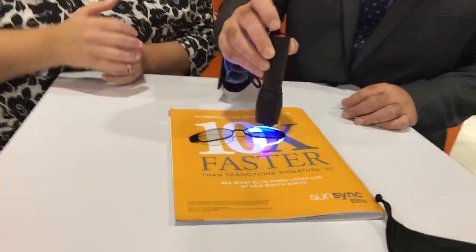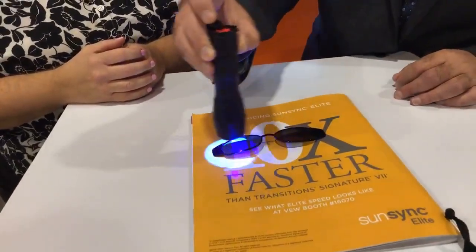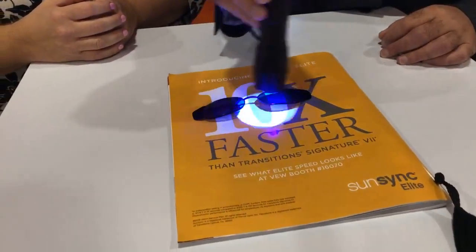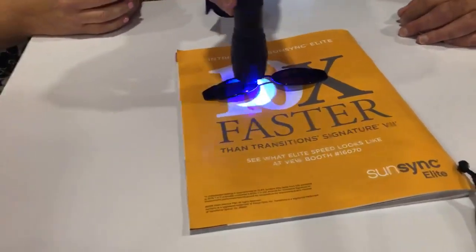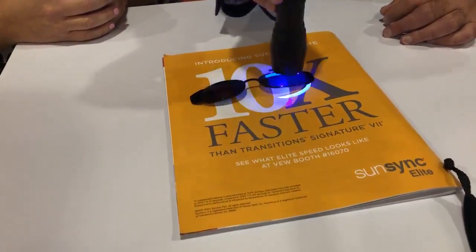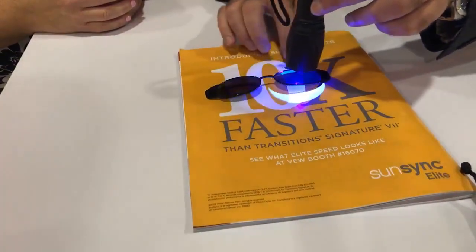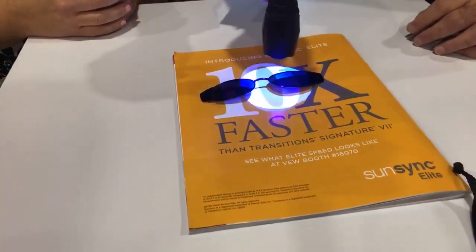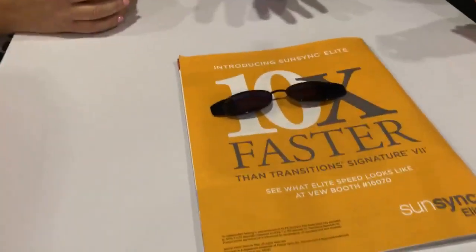So should we show you how it works? Let's do a demonstration. We're activating the lens now — this is a UV flashlight and we're going to use this to activate those photochromic molecules. We all know that photochromics are triggered by UV. When you go from indoors to outdoors, sunlight provides that UV. In this case, we're using a UV flashlight. This lens over here is SunSync Elite, and this lens is a Transitions Signature 7. We're going to get them both fully activated and then remove the UV light.